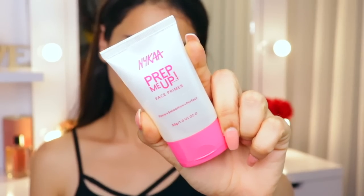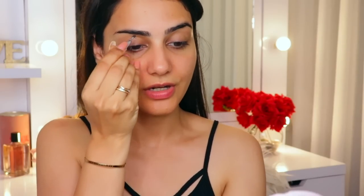To prime my face I'm going to be using Nyka's Prep Me Up Primer. I don't remember if I've given you guys a proper review on this yet, but this is a really good primer if you're looking for a pure silicone primer. It doesn't have a lot of fragrance — it just blurs out everything and gives you a really nice smooth skin to begin your makeup on. I think this is one of the most affordable silicone-based primers in the market today, and it's actually good as well. Now I'm going to start filling in and shaping my brows.